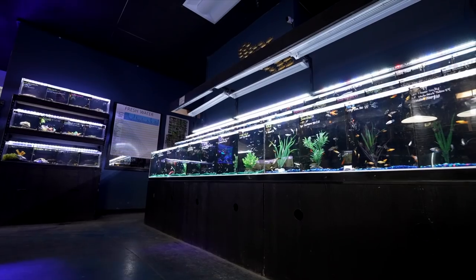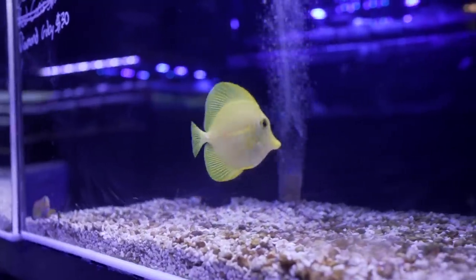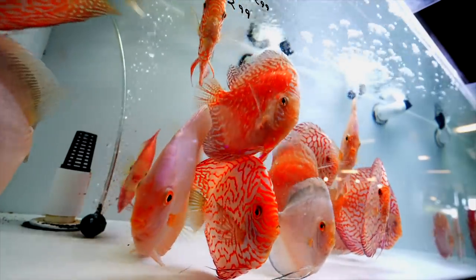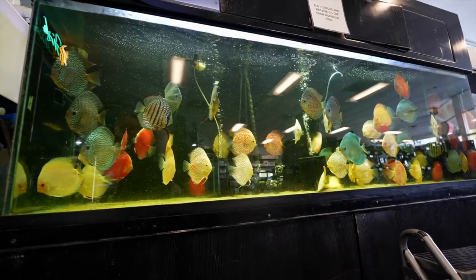Holy cow, your fish store is huge. You've got the saltwater, freshwater, plants, everything. What would you say is one thing that is special or really unique about AquaLife Aquarium? What's special about AquaLife is we have a little bit of everything you could be looking for in aquatic life. If you want to branch out from freshwater and dip into saltwater, we have lots of options. We also have the best selection of discus in all of California — I believe we're third or fourth in all of America — and we have a really nice selection right now in the 300-gallon right here.